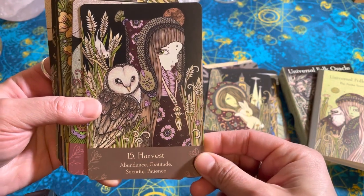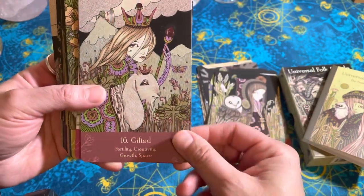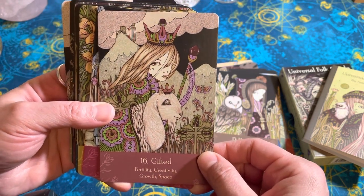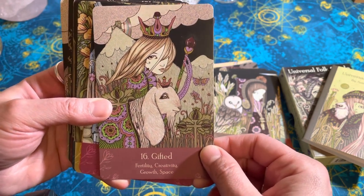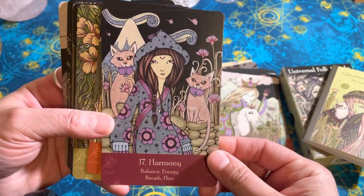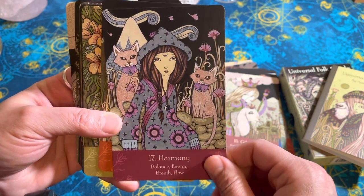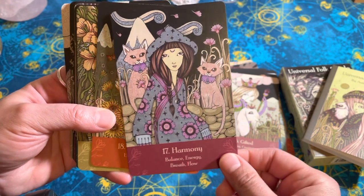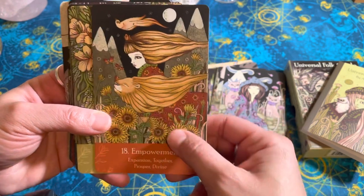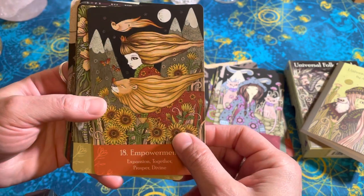Harvest — obviously that would be a Virgo card, I feel like. Gifted — I love his big ears. There's the story of my childhood. Harmony — if only we could get the two cats in my house living in harmony. Empowerment — there's Leo. That's a Leo card. Maybe the balance card is Libra.